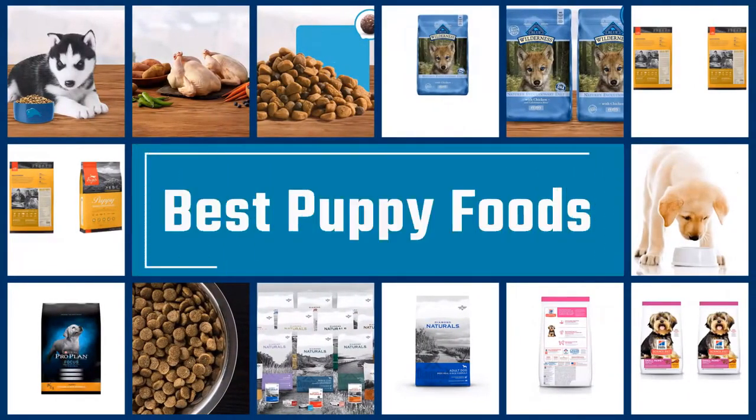If you are looking for the best puppy foods, here is a collection you have got to see. Let's get started.